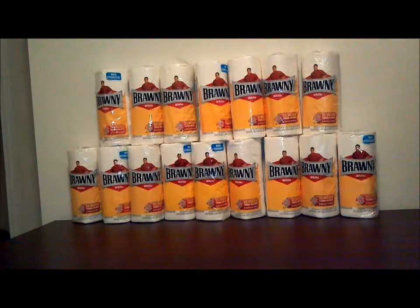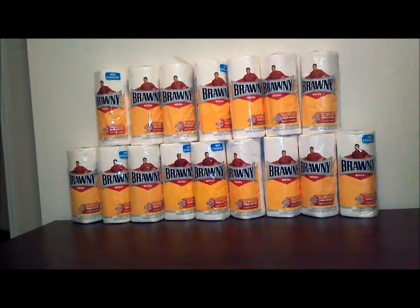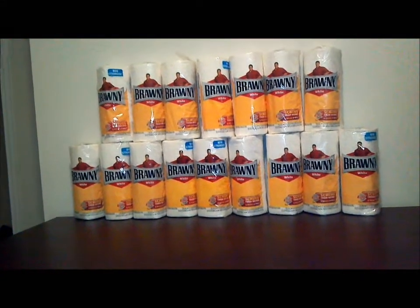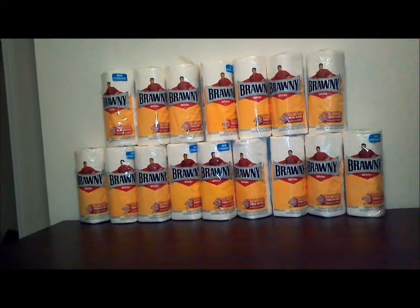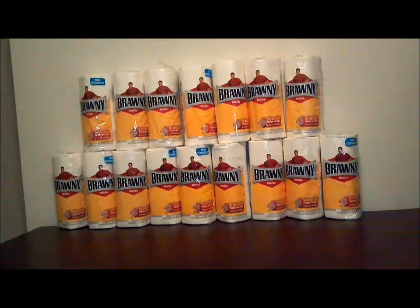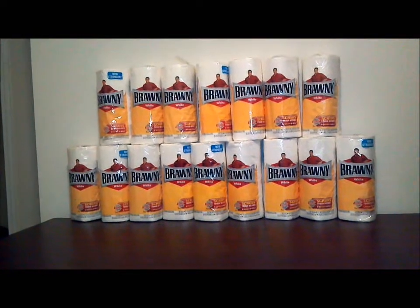I still have more coupons to go, so I'm going to go to Walmart and try to price match and finish my coupons out. My goal for this week is to get a total of 40 rolls, which would be five eight-packs after I'm done with all my coupons. Run out to Kroger and get your free paper towels before the sale ends.